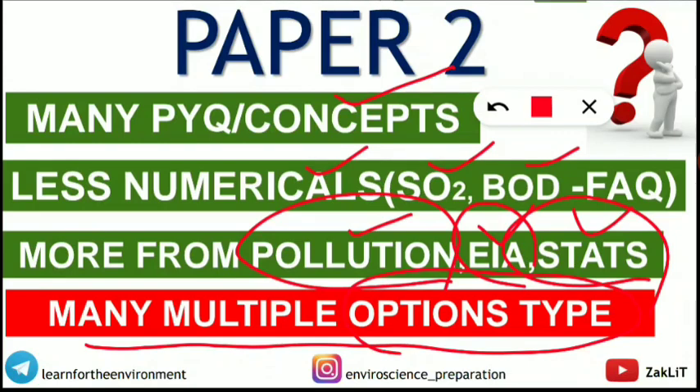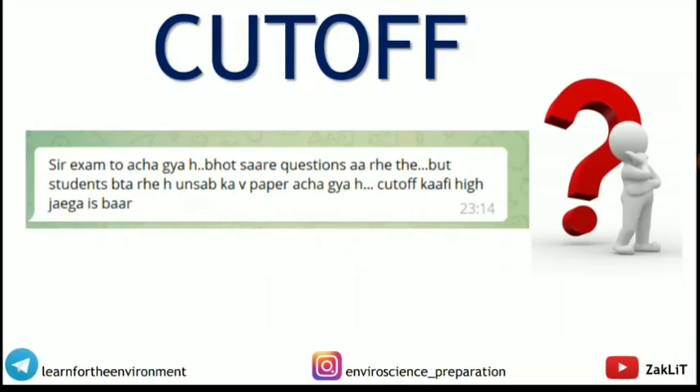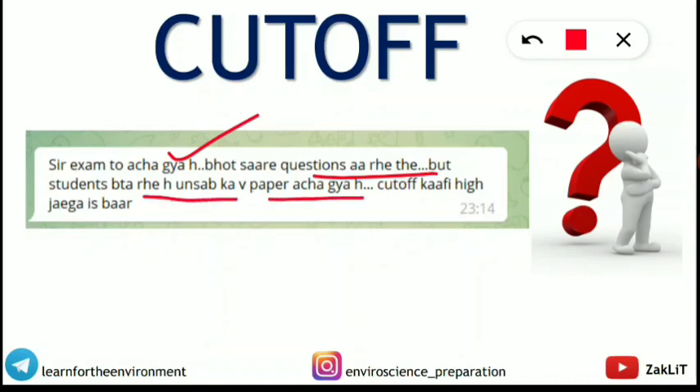Regarding the cutoff: one student summed it up by saying the exam went well for them, but everyone else is also saying the same — which indicates the cutoff is likely to go higher this time. However, an exact cutoff prediction will only be possible after the answer keys are released. The instructor will make a separate video then, noting that their previous prediction came very close to the actual cutoff.